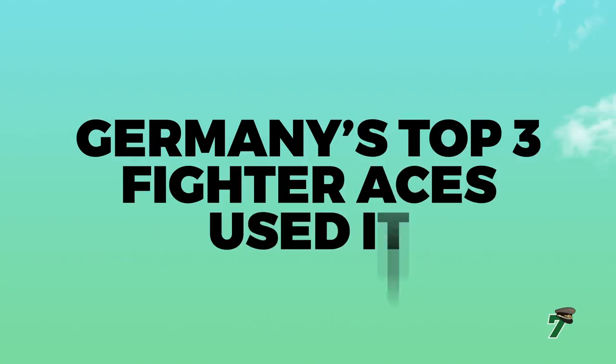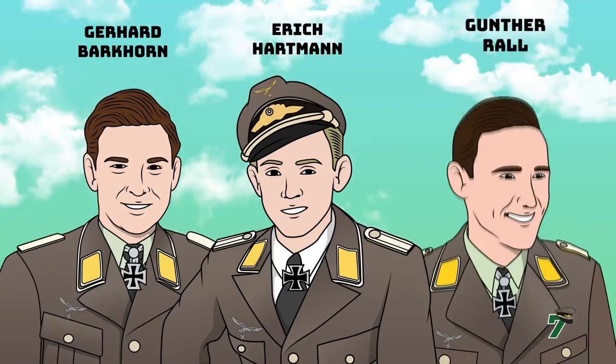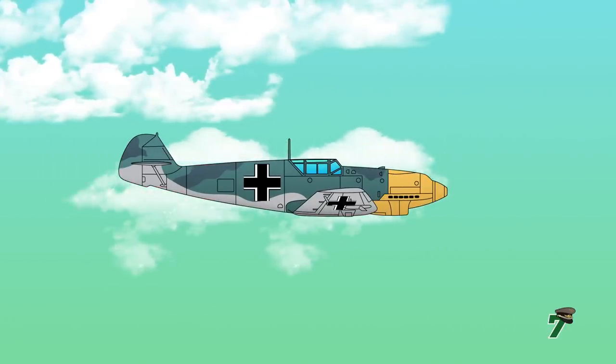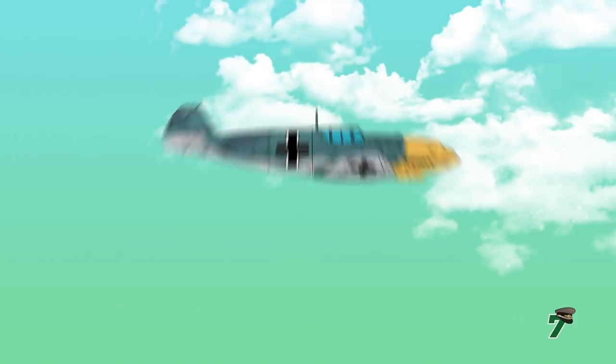Number 7: Germany's top three fighter aces used it. Erich Hartmann, Gerhard Barkhorn, and Günther Rall had 352, 301, and 275 aerial victories respectively. Almost all of those kills were made behind the stick of the BF-109, making it the most feared aircraft to encounter over European skies.